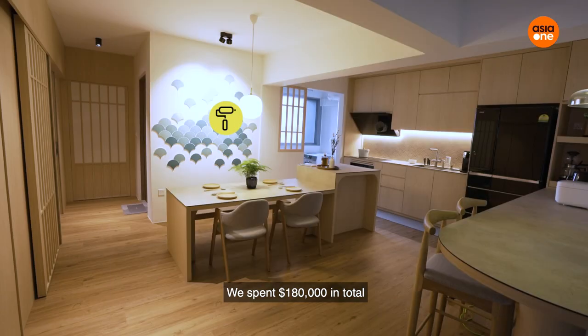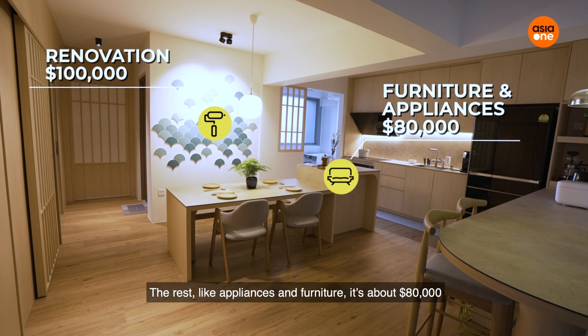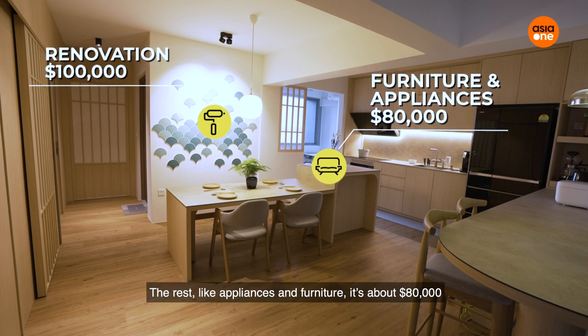We spent overall $180,000 — roughly $100,000 on the renovation, and the rest — the appliances and furniture — it's about $80,000.